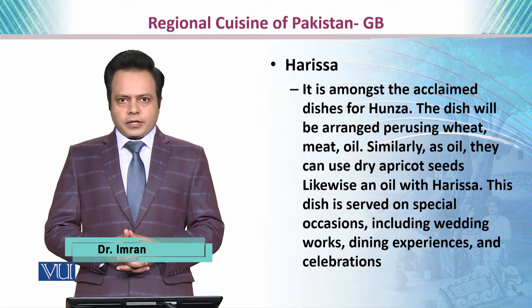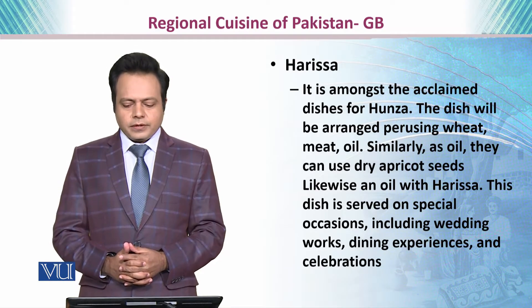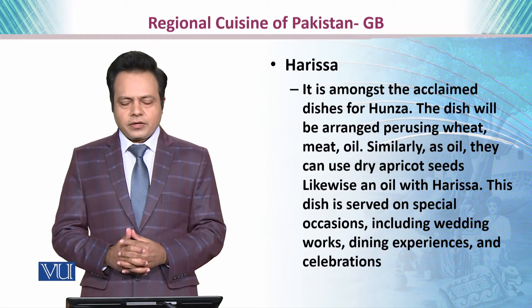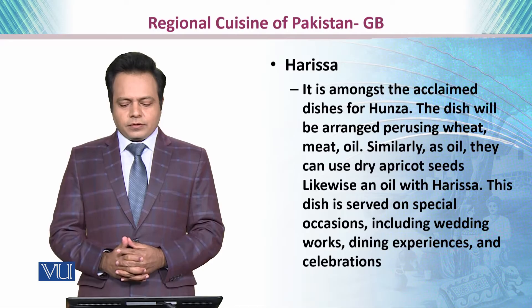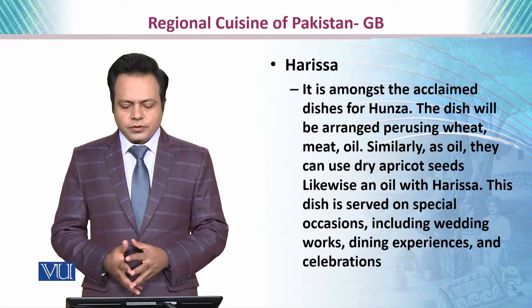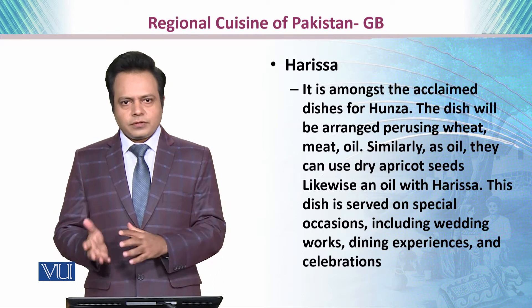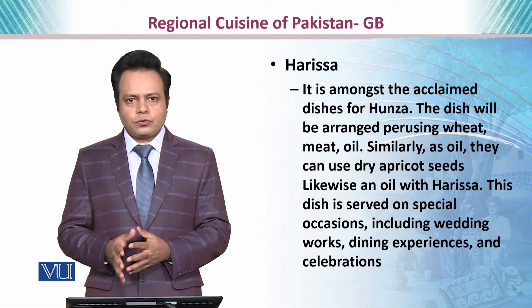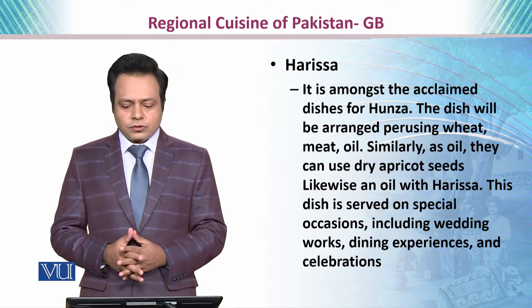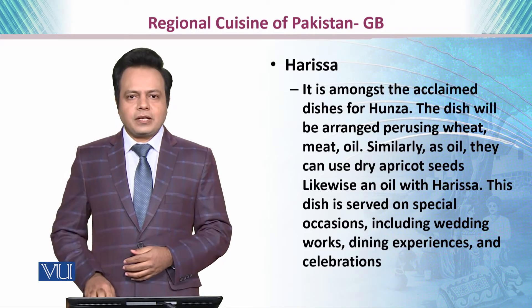If we talk about Harissa, it is among the acclaimed dishes of Hunza. The dish is prepared using wheat, meat, and oil. As the oil, they can use dry apricot seed oil. This oil is particularly used with the Harissa, and this dish is served on special occasions including weddings, dining experiences, and celebrations.